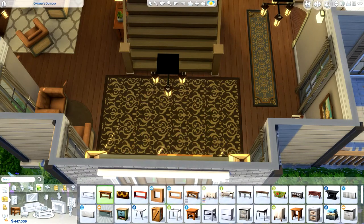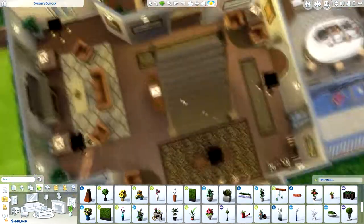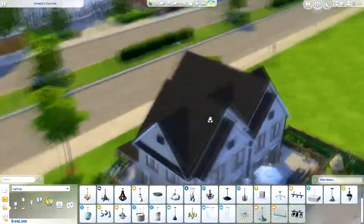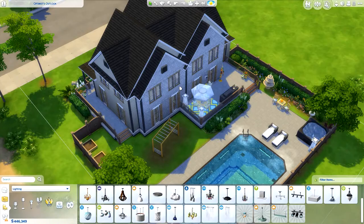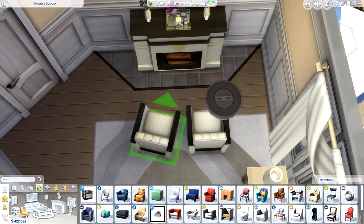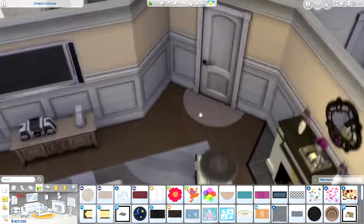Upstairs I tried to make the rooms a bit more diverse. One bedroom uses a lot of Vintage Glamour items, another uses City Living items with an industrial style brick wall, and there's also a kids' room. The two bathrooms are kept more gray. There's also a computer room or study up there in darker colors as well.